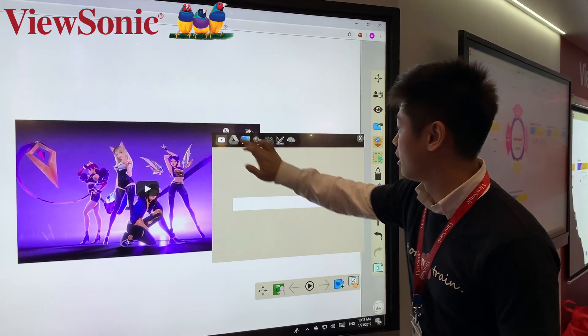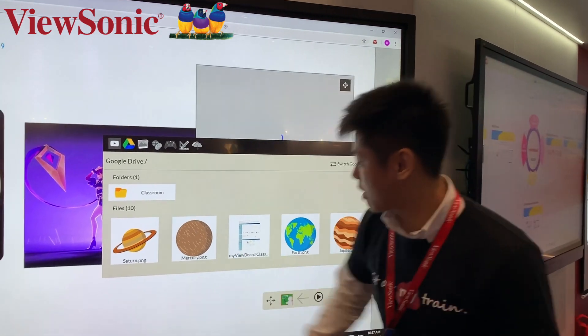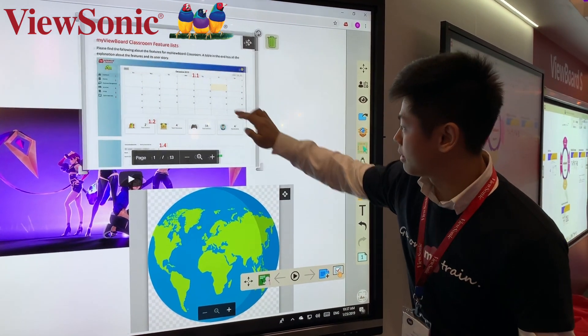And we can add a little more. Cloud Drive. Drag and drop, drag and drop, automatically pop it up, alright?